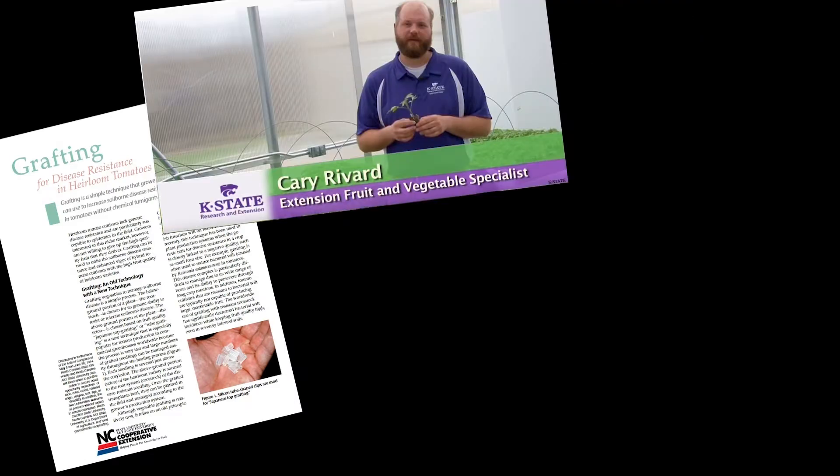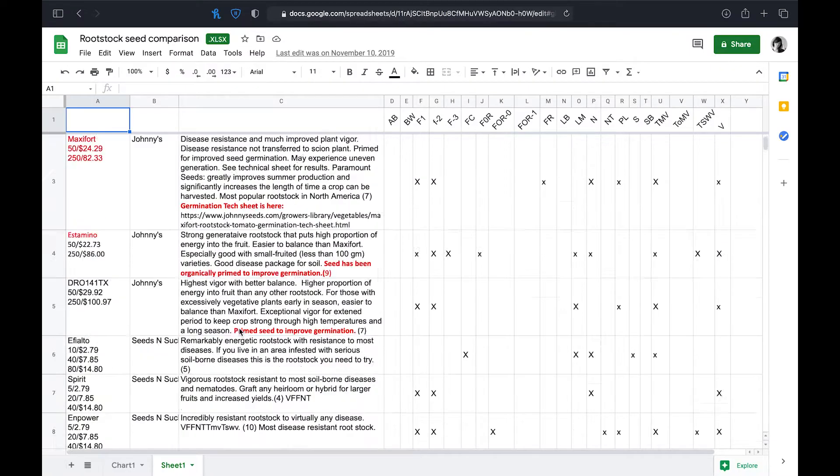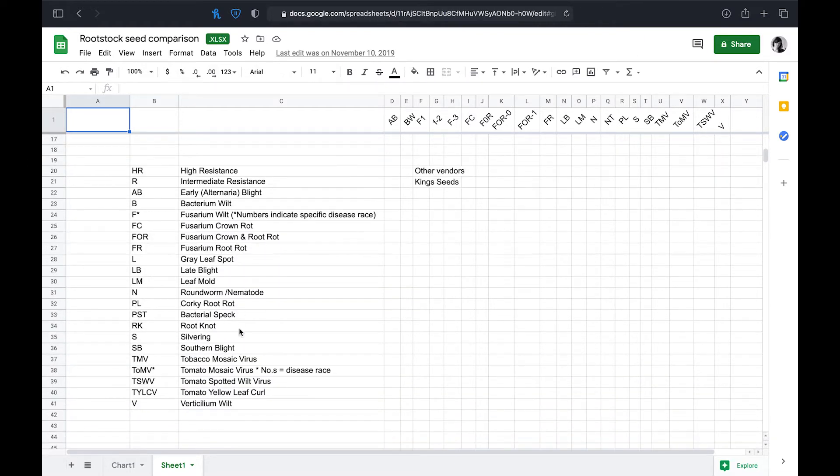As good master gardeners we began our project by researching university-based protocols. We also identified rootstocks generally available to the public and which were resistant to the verticillium and fusarium wilts common to the Piedmont region of North Carolina.